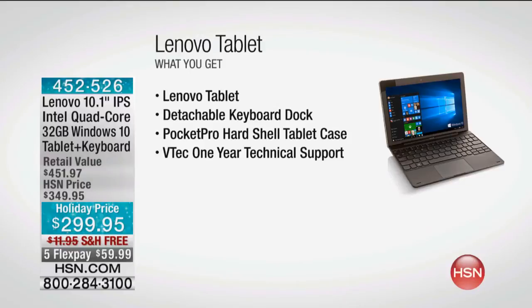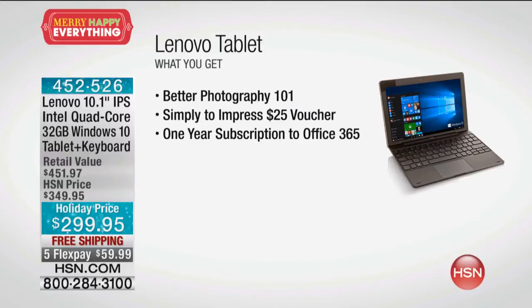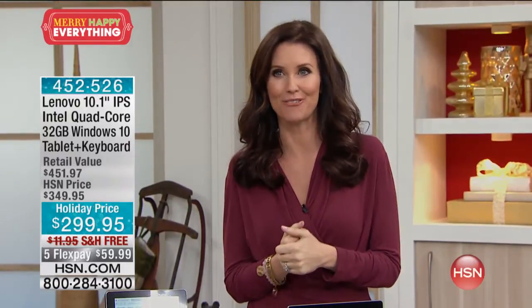Here's what you're getting: the Lenovo tablet, a tablet with a detachable keyboard that works just like a laptop. It comes with a Pocket Pro hard shell tablet case, VTech one-year technical support, software upgrades like Better Photography, Simply to Impress, a $25 voucher, and a one-year subscription to Office 365. The retail value is $451, and it's just $2.99 to get this powerhouse home with free shipping.